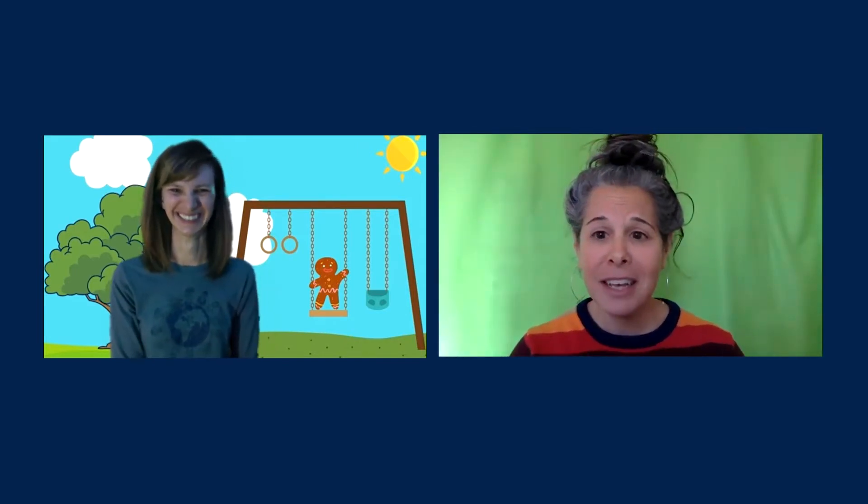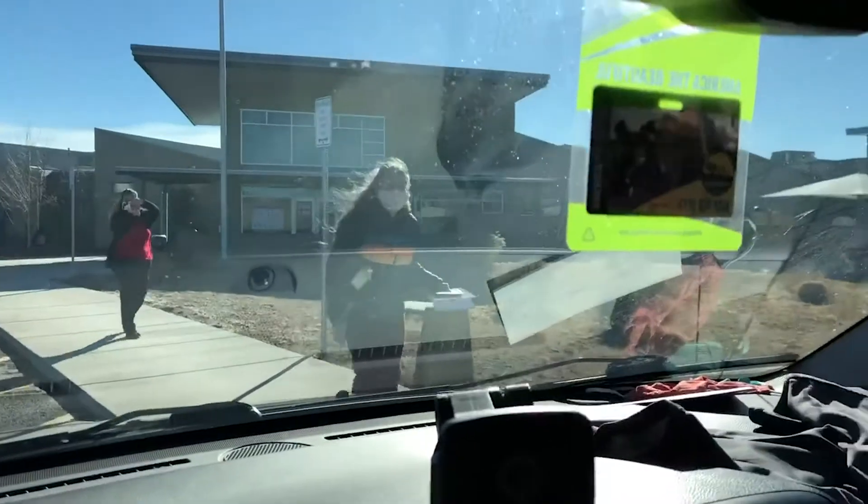The home learning bags have been my favorite thing that we have done for remote learning. It's so nice to see the kids once a week, and it's so nice for them to see our faces. It makes it real.